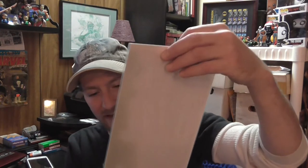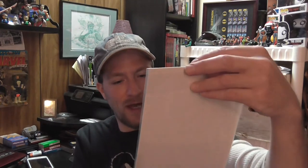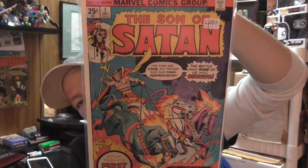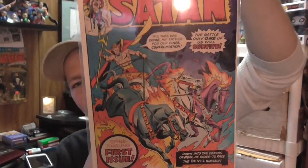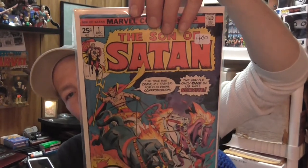Another bronze age book — this is probably VG-plus, fine minus. But for the price, with the cover still being nice and colorful and shiny, you grab Son of Satan number one. I love the fiery horses — reminds me of the Magic card creature called a Nightmare, a flaming horse. Four bucks, 25% off — couldn't pass that up. A good bronze age number one.